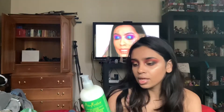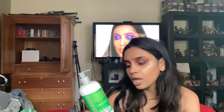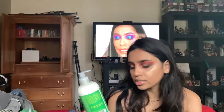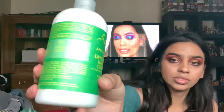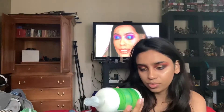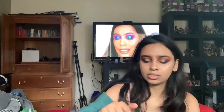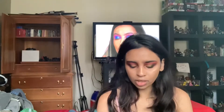The directions say to apply to wet hair, work into a rich lather, rinse with warm water, and repeat as needed, then use the conditioner for best results — which I do have right here. The packaging has a little story about the company and lists what all the ingredients do, with a couple more ingredients listed as well.